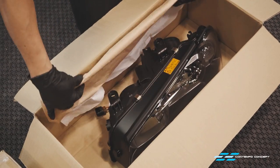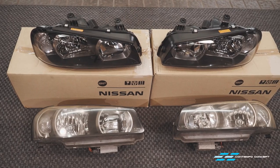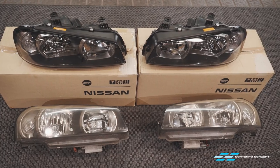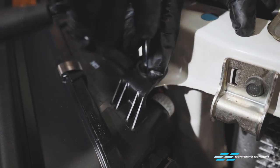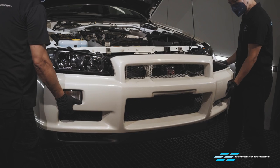A new set of headlamps are here to replace the old units which have gone all hazy and yellowish. Just look at the massive difference between the new and the old. With a brand new pair of eyes, this car will look much smarter and livelier. With the headlamps installed, the bumper can now go back on.